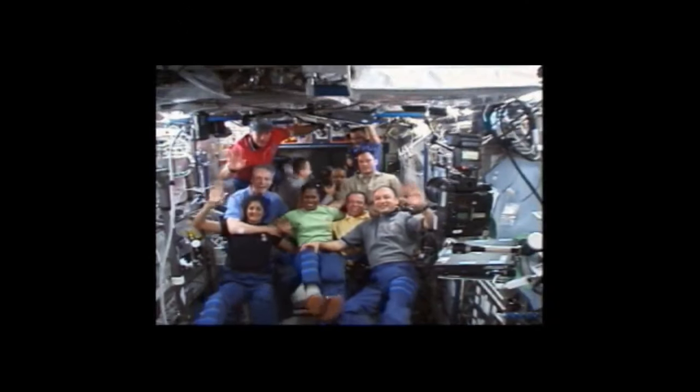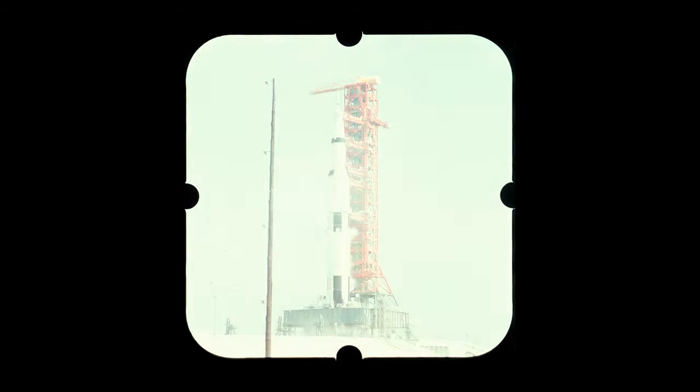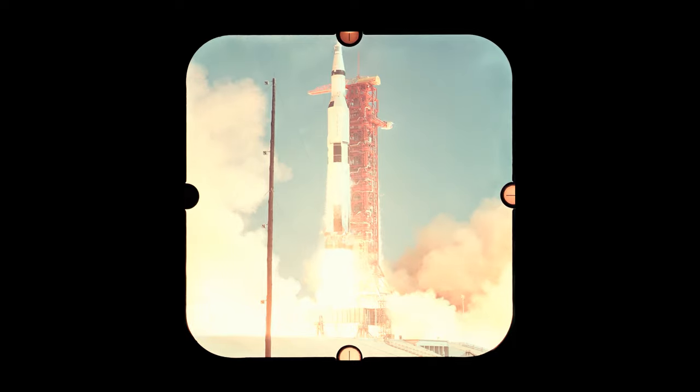The space station's ECLSS has been in operation since 2001 and has been regenerative since 2008, but is derived from technology that goes back to the start of the space program. The NASA space missions of the 1960s were some of the first to use life support systems, but they were only designed to be used once and then discarded.